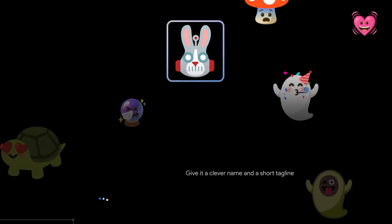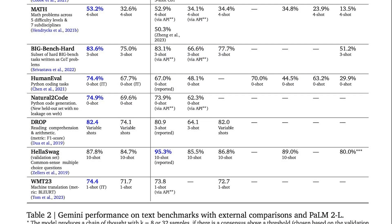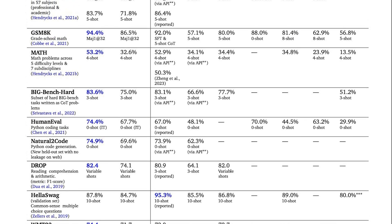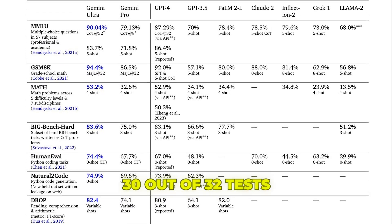Or invent a geography guessing game by associating emoji clues with countries on a map. Remarkably, Google benchmarked its mighty Gemini against OpenAI's powerful GPT-4 model and found it surpasses on 30 out of 32 tests.